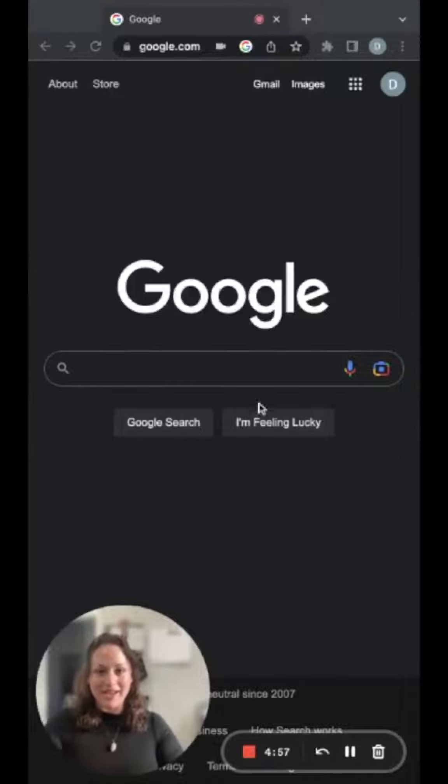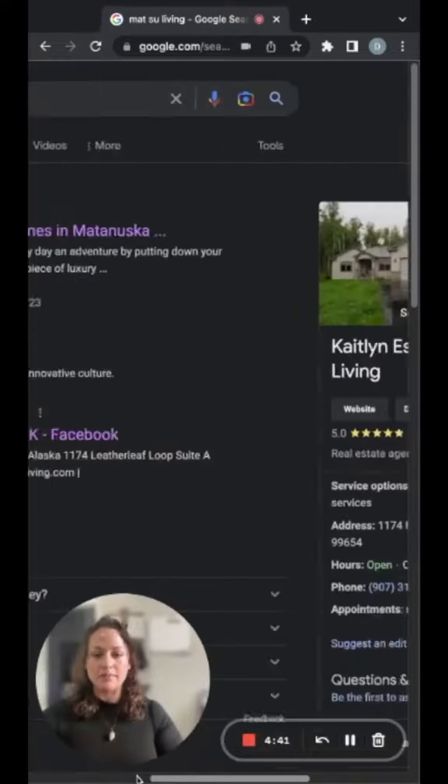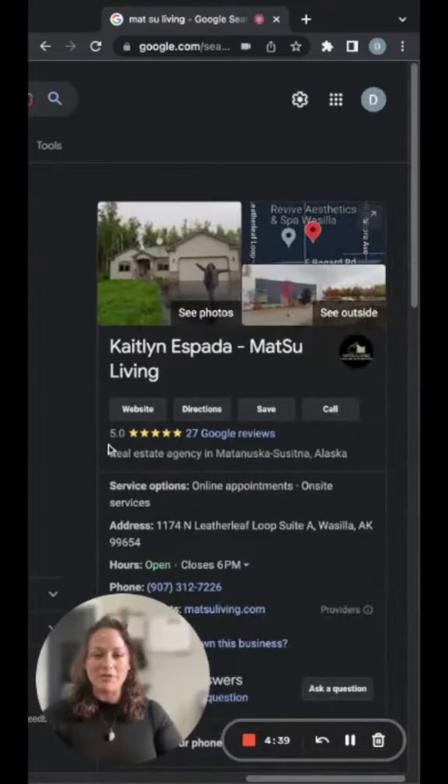This is the best way to search for homes online in Alaska. Go to Google and look up Mat-Su Living and there's my website. You can check out my Google profile — I'm really proud of my Google reviews. Go to the website.